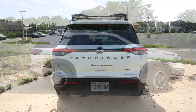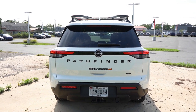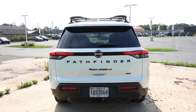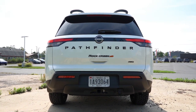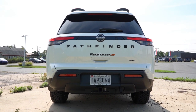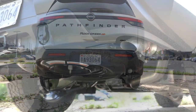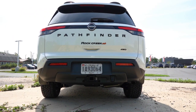Around to the back: up top you'll find a body-colored shark fin antenna just below the rear spoiler with an integrated brake light, and just below that a rear window wiper. There's Rock Creek badging and four-wheel drive badging if equipped. Towing capacity comes in at 6,000 pounds — really impressive, as typically you find 3,500 to 5,000 pounds in this class. The Pathfinder is definitely on the better end for towing. Towing connectors come with the Rock Creek and are optional on other trim levels. There is a single exhaust outlet tucked on the passenger side.